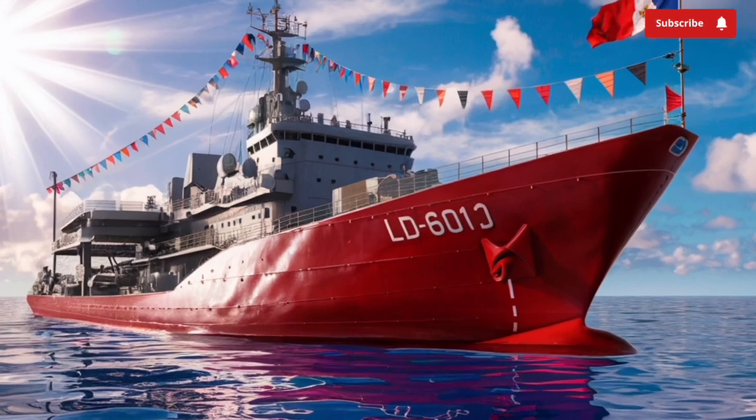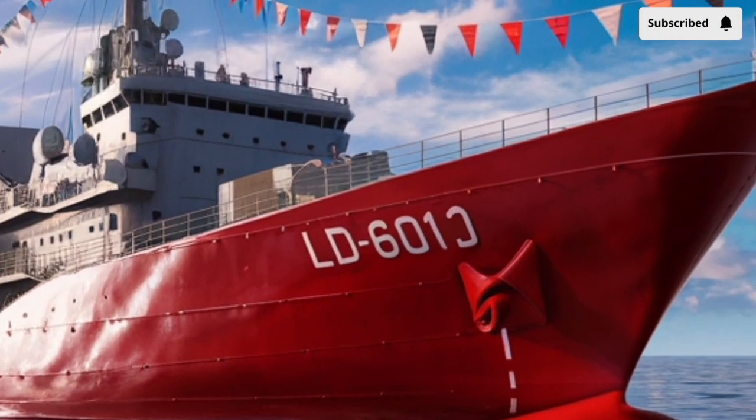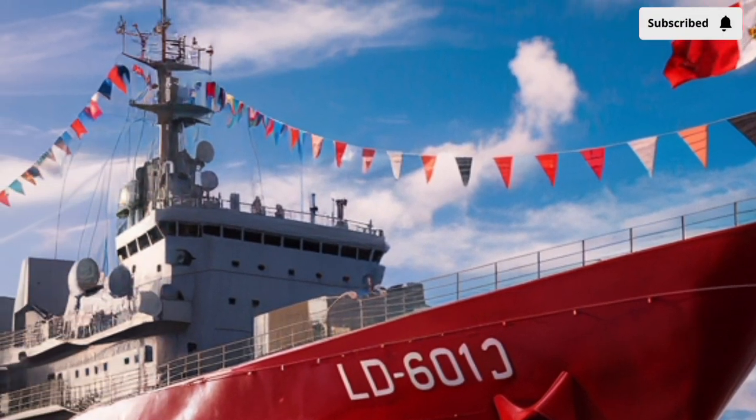Unlike earlier ships in the Tarlac class, the 2026 variant pushes the envelope with state-of-the-art systems that allow it to serve as a destroyer, amphibious support ship, and fleet command center, all in one.